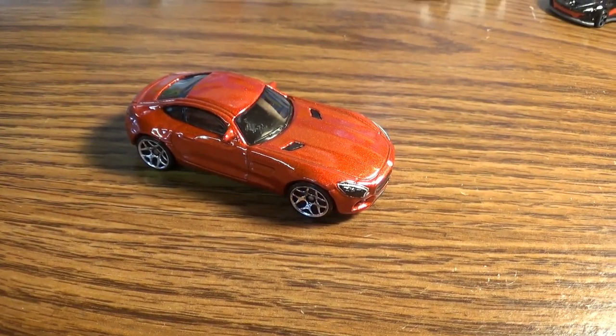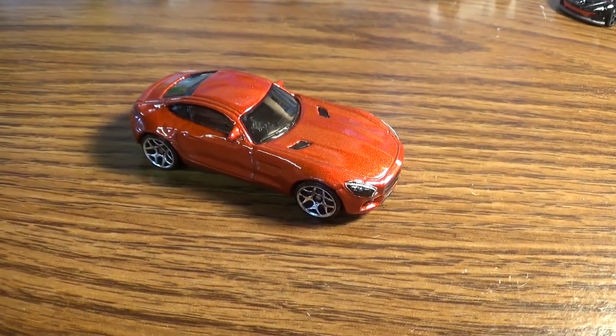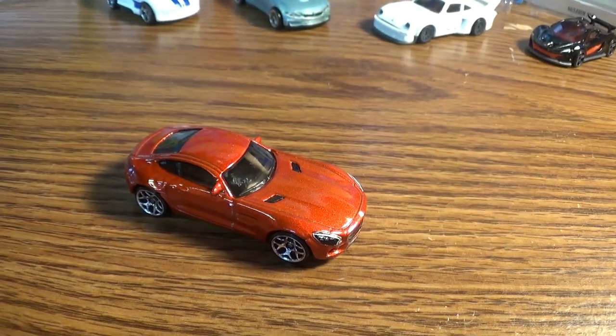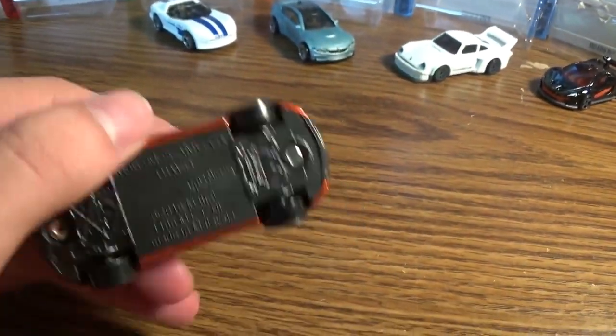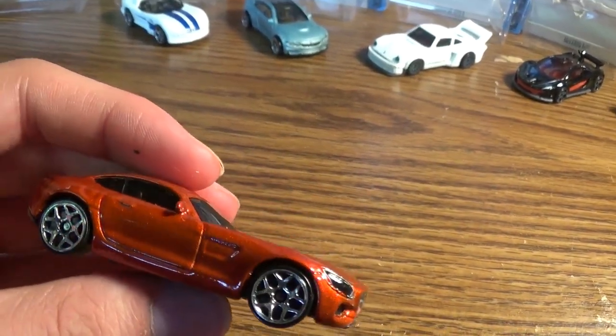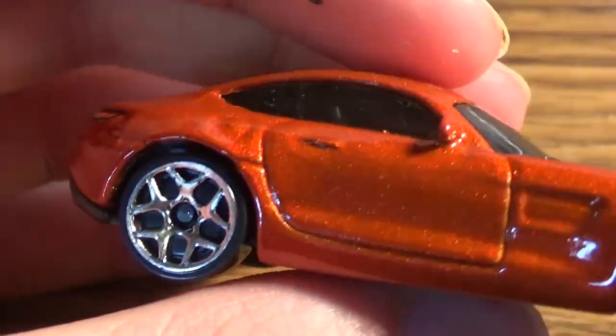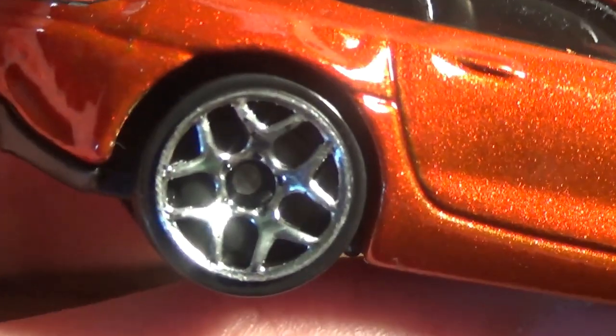Here's the AMG out of the box and I have to say it's beautiful looking. Hot Wheels does need to make a Mercedes-Benz AMG GTR — that'd be so cool. It's one of my all-time favorite supercars. They have kind of five-spoke rims in chrome, nice orange color.